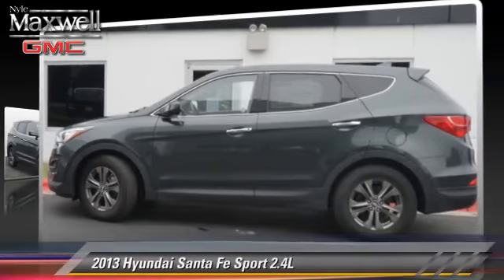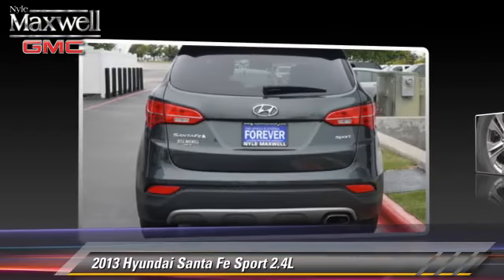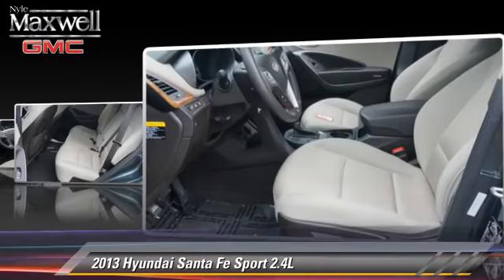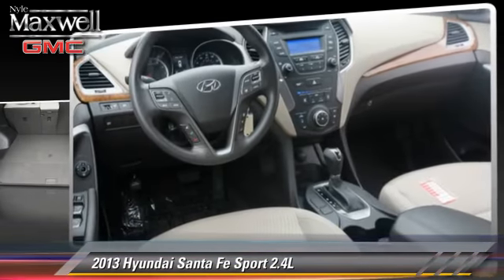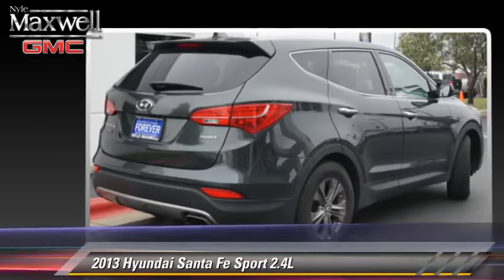Powered by a four-cylinder engine with an automatic transmission, this vehicle, with fewer than 45,000 miles on the odometer, is well equipped. This Hyundai features privacy glass, dual front airbags, and a rear spoiler. Safety features include traction control, stability control, and ABS.